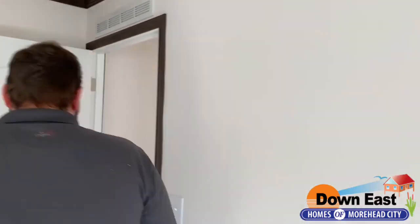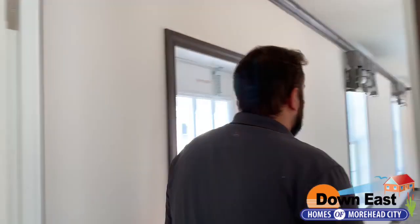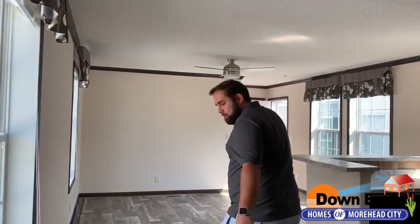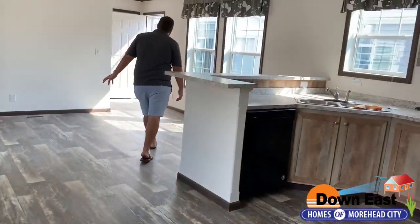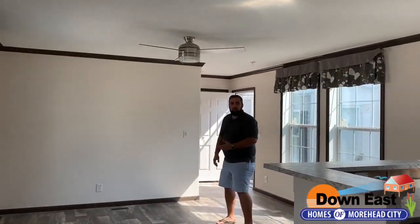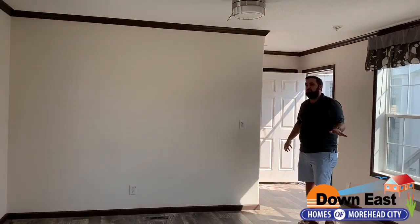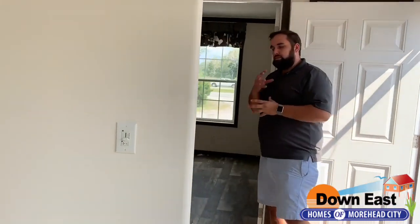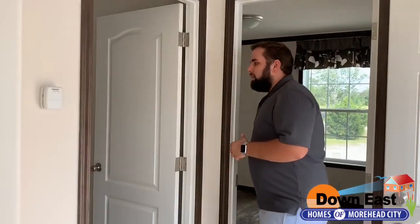Coming back through, I hope you notice this beautiful barnwood flooring — we put it throughout the entire home with no carpet whatsoever. That's perfect if you have dogs or cats, makes it easier to clean up, and it's especially great if you have allergies.